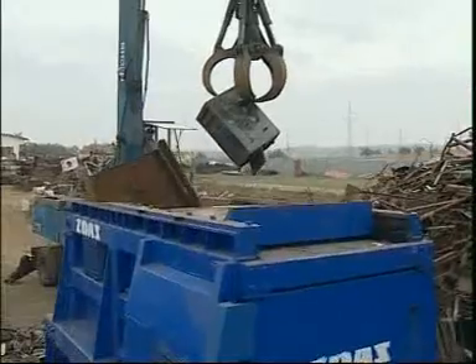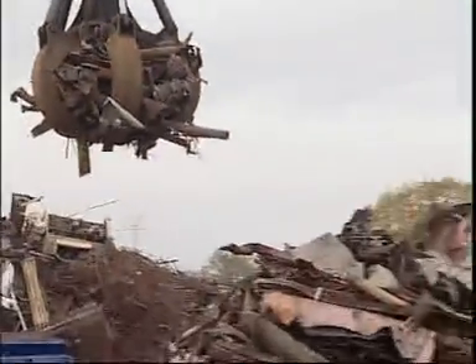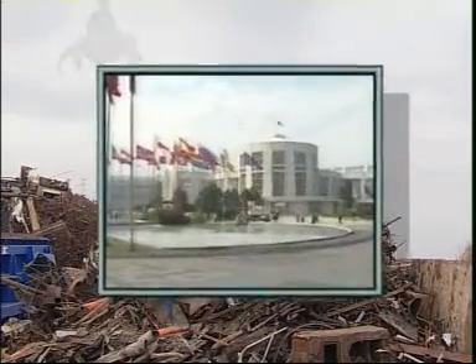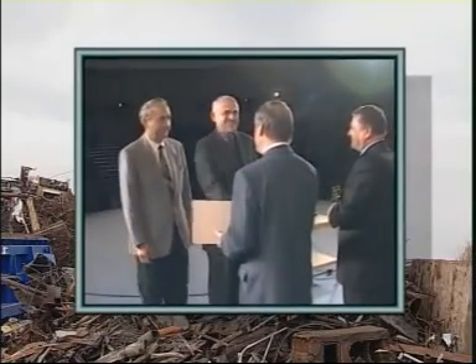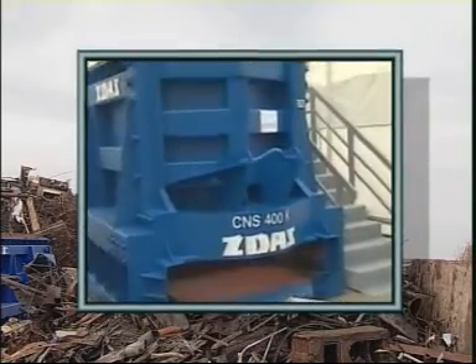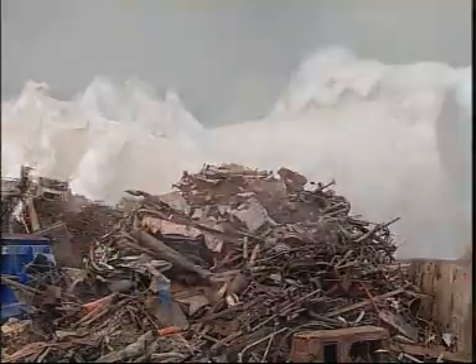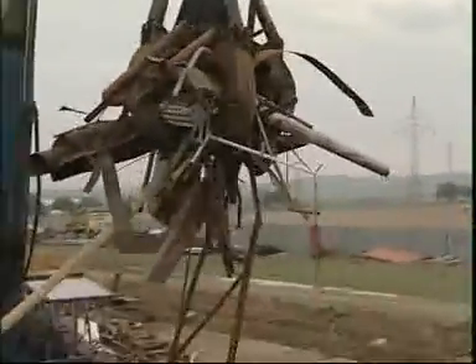The maximum diameter that can be cut by the container type shears is 110 mm, with the length of the cut scrap being 420 mm. Its hourly output ranges from 2.4 tons to 4 tons. The container type shears was awarded the gold medal at the 42nd International Engineering Fair in Brno, Czech Republic. The CNS 400K shears are a high-duty and reliable product and further extend the range of scrap processing equipment.